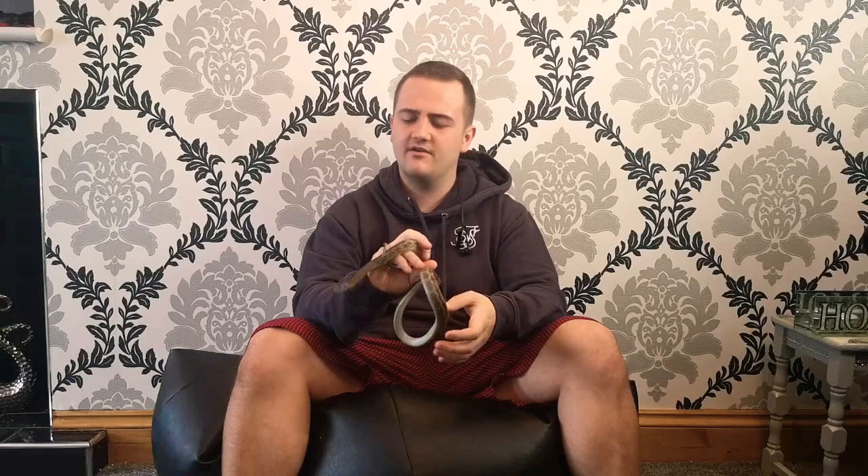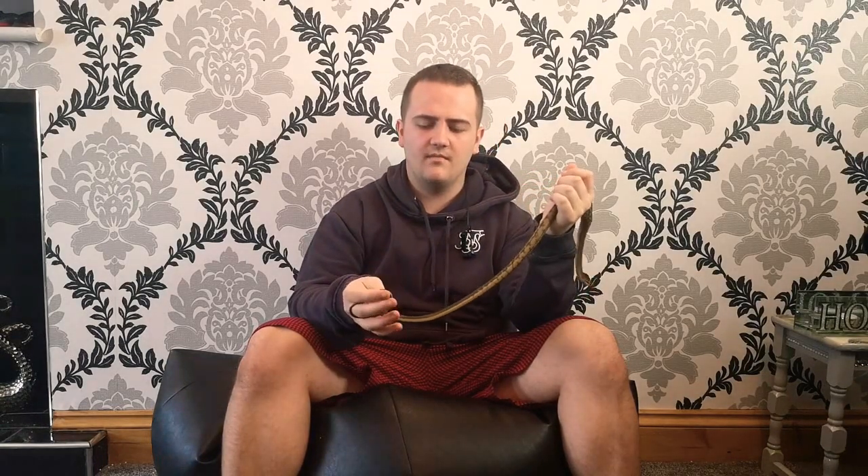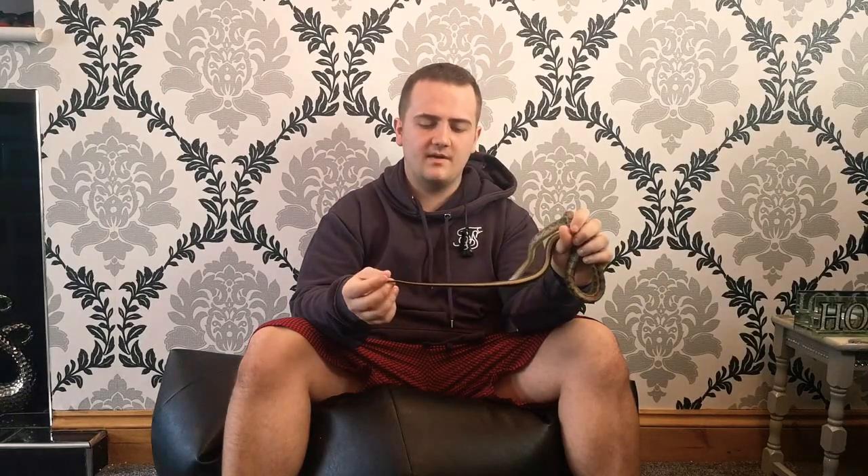What's going on guys, it's Sean with Esna Serpentarium and today I'm just chilling out with my male Chinese beauty snake. He's actually in shed now so he's feeling a little bit more upset about everything, but I just wanted to quickly show him off and then I'm gonna get him back into his setup.